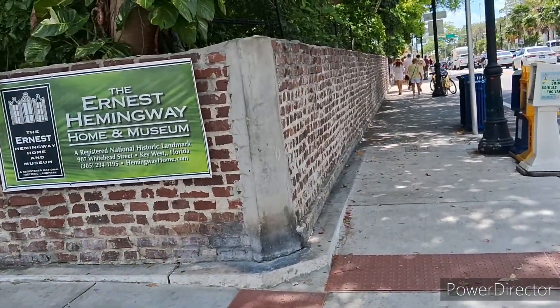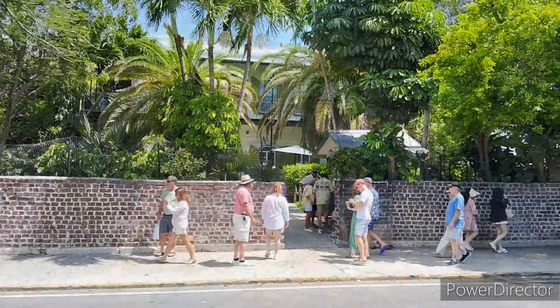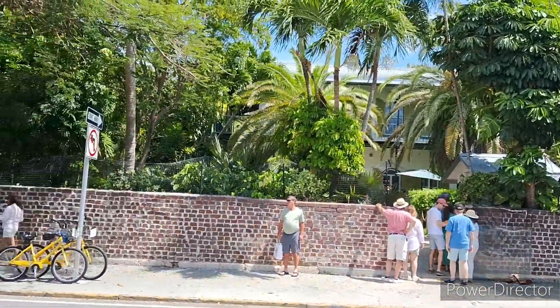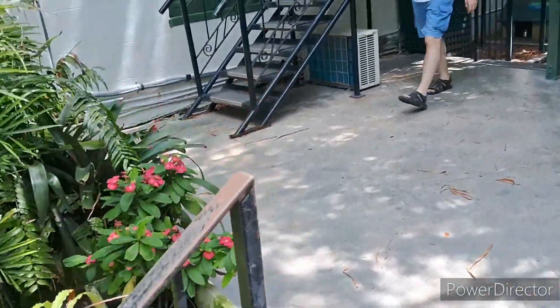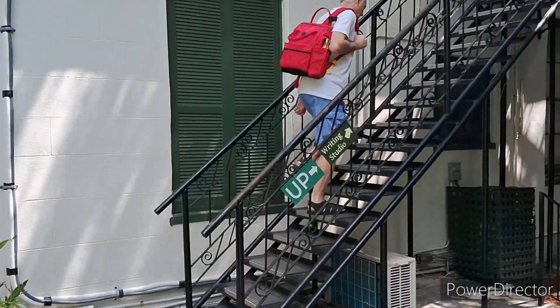I don't know if I can go inside, let's see. That doesn't look like a house — it's like a villa, very nice. I'm gonna go in. This is where he wrote his novels; let's go check out the writing studio.